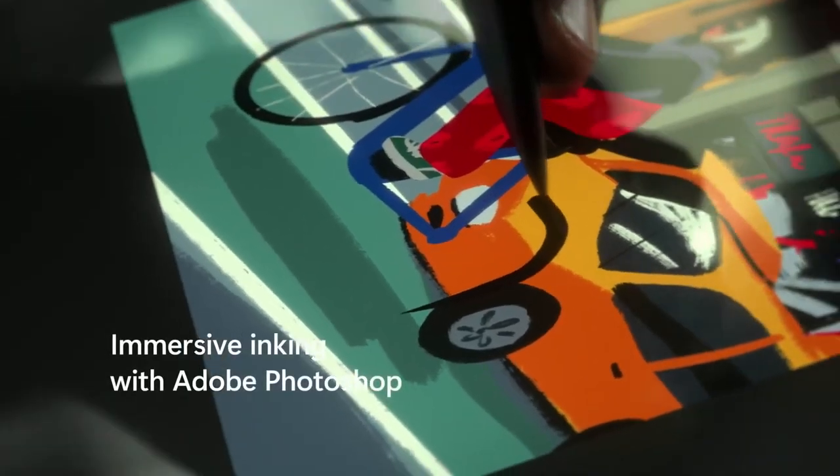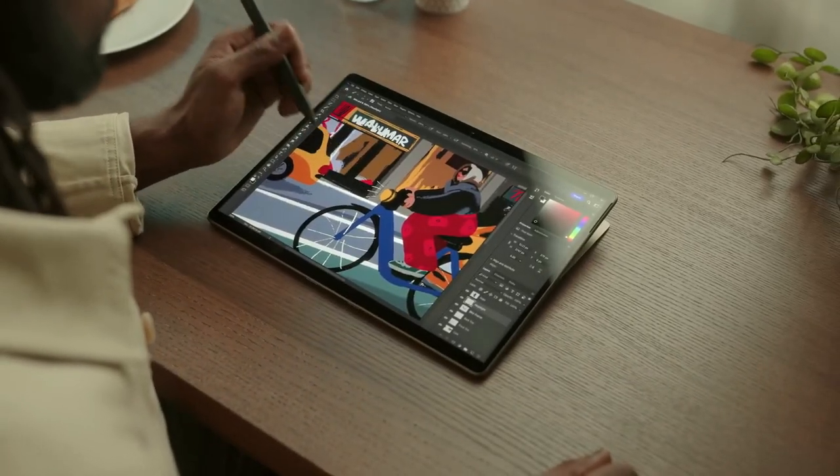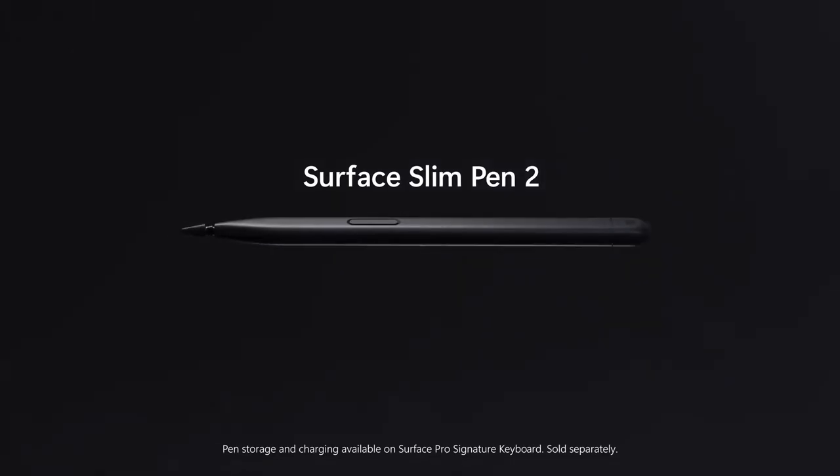The Surface Pro 9 is powered by a solid Intel 12th Gen i7 processor and 16GB of RAM, allowing for seamless multitasking, faster rendering, and a smoother gaming experience.